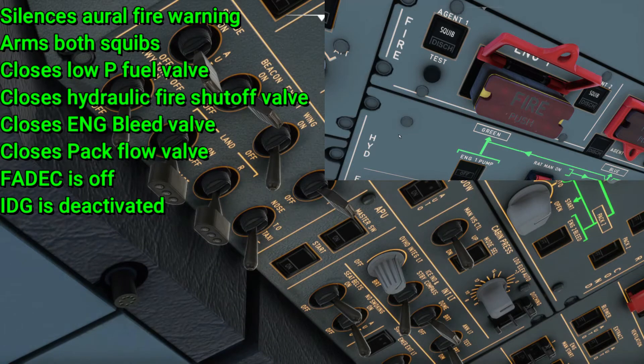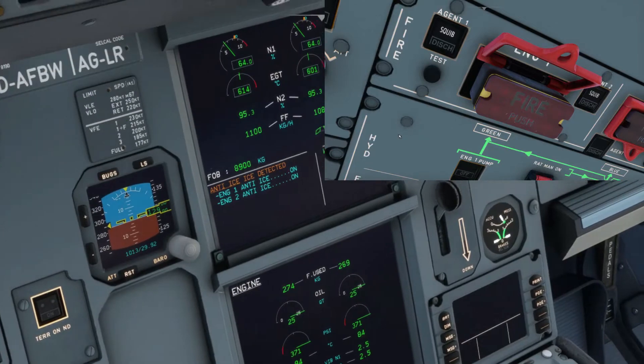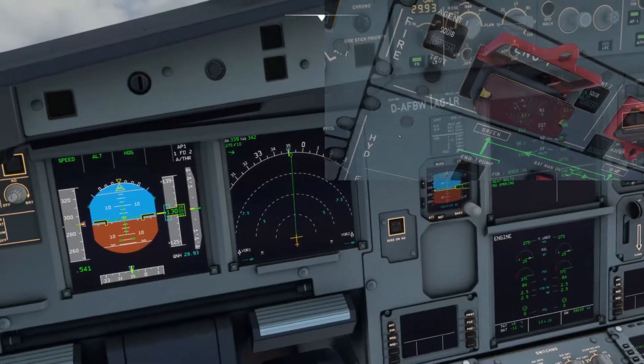The remaining action is arming the squib bottles, as you saw on the engine fire panel. This is just to give you an insight on what to expect and a general idea of how the fire protection panel works.